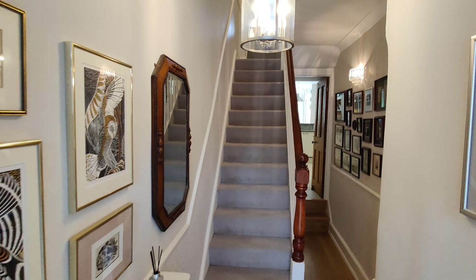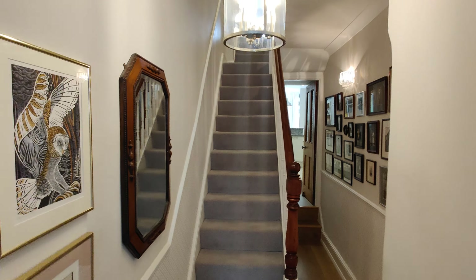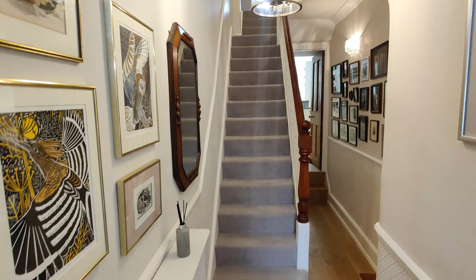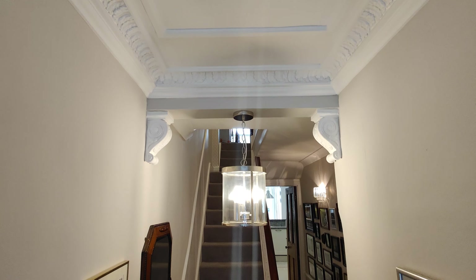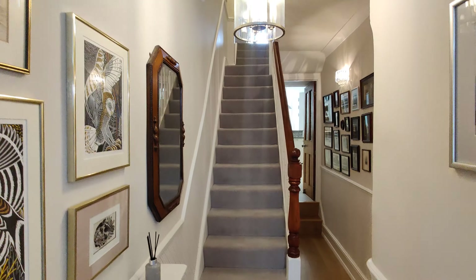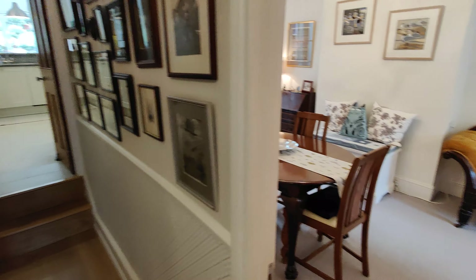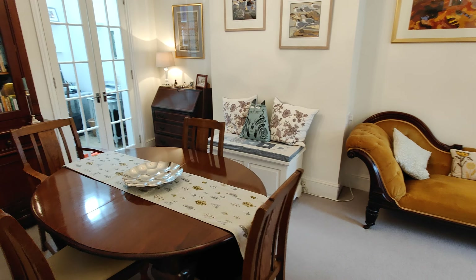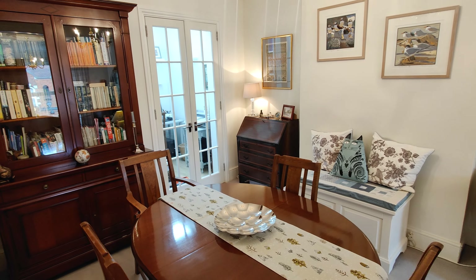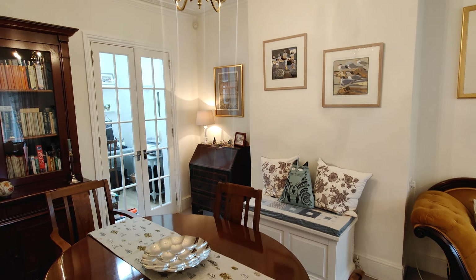You're coming into a lovely warm feeling hallway with the traditional Victorian features on the ceiling. Then you come into the living room, through lounge.